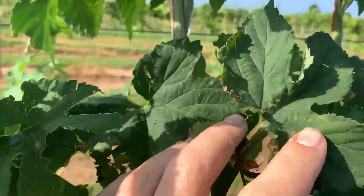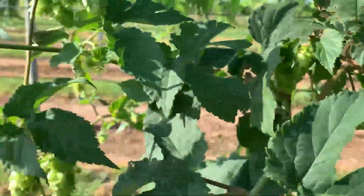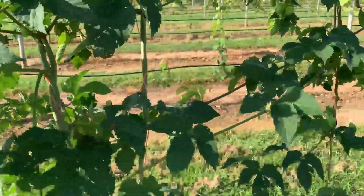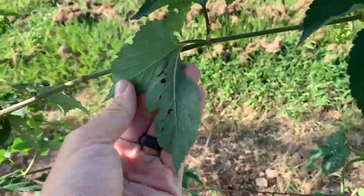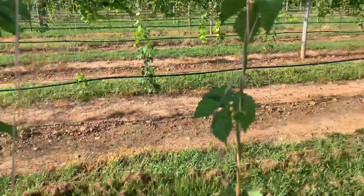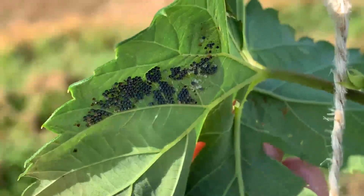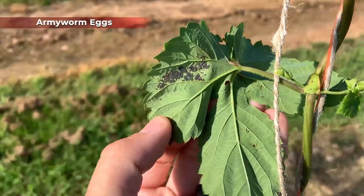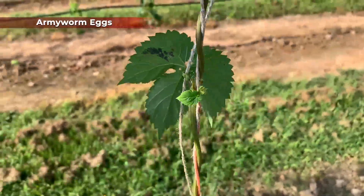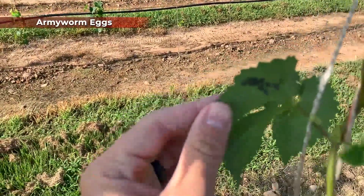Whenever you see some of this feeding, look around and look underneath the leaves to make sure there's nothing actively feeding, because just because you're seeing holes in the leaves doesn't mean there's actually anything there feeding at that time. Keep looking around and you can find evidence of a brewing infestation. Right here, what we have is some armyworm eggs.